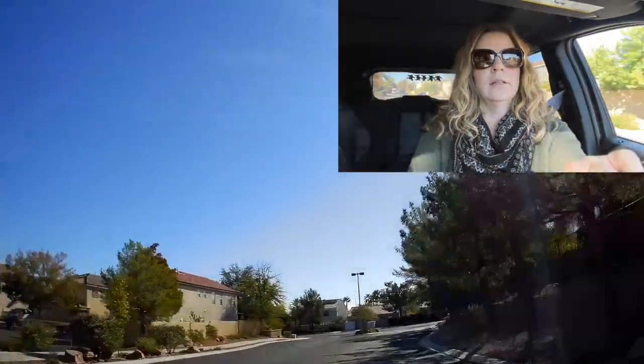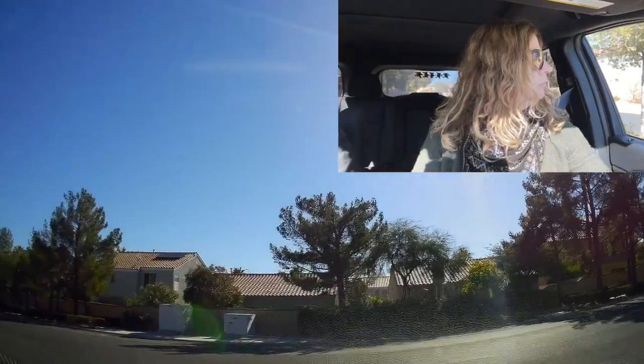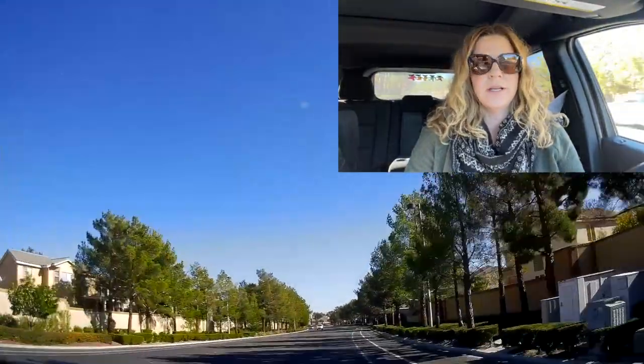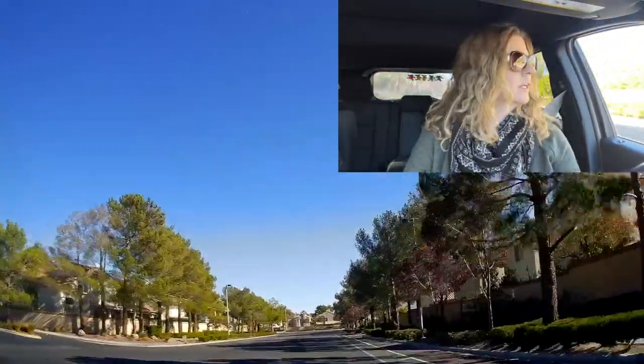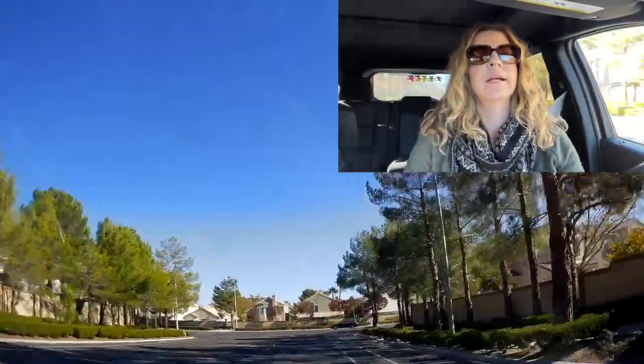284 acres of that 640 acres are common areas. They have a beautiful common park and also a disc golf course here in this community, which is pretty nice. We're going to take a right here on Grand Canyon.